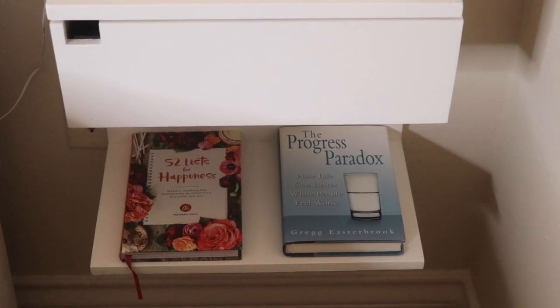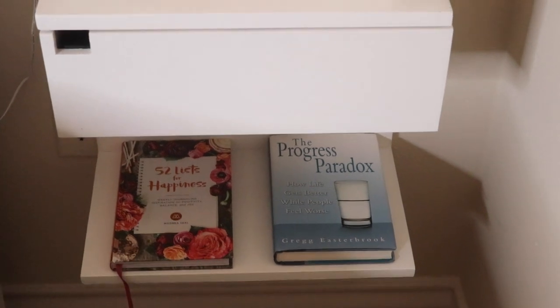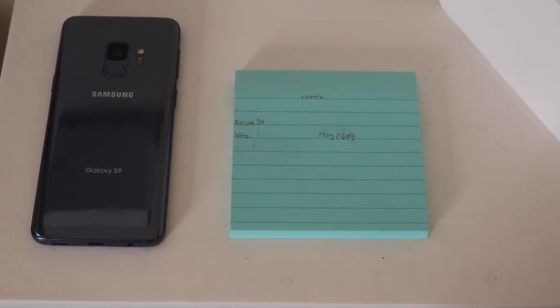Journaling really helps. And if you don't want a free-form journal, that's okay — you can get a list-based journal like this one; there are a couple of these but this one's my favorite. I'm also reading a book that was recommended called The Progress Paradox. I heard good things about it, so I've been reading it. Keeping a couple of books by your bedside is always a good idea. In fact, if I didn't need books, I might not even have a bedside table because there's almost nothing else in there.